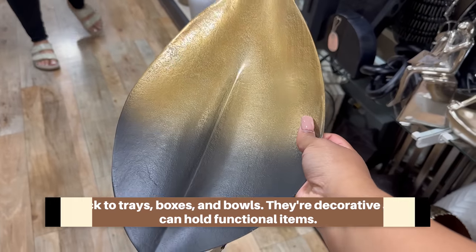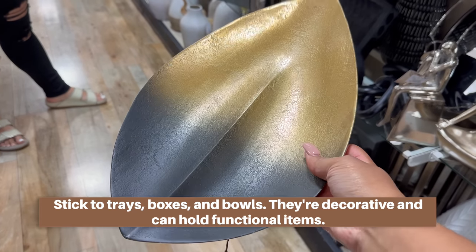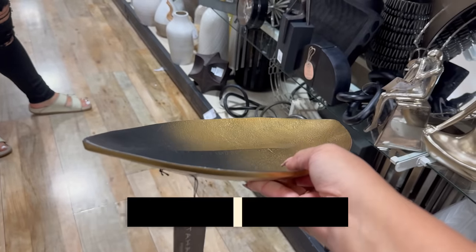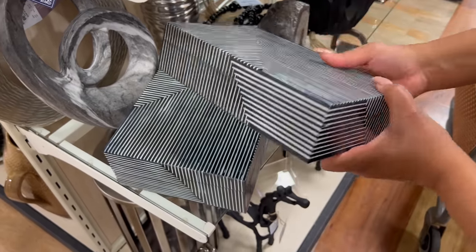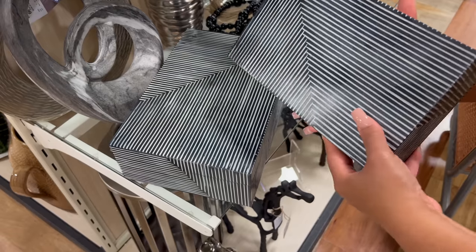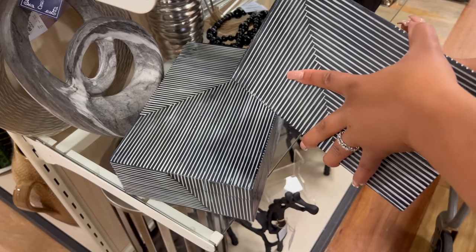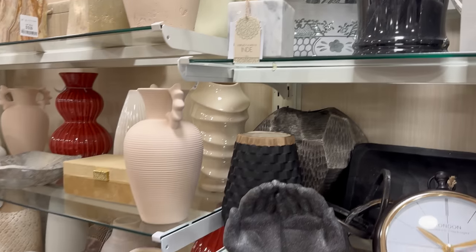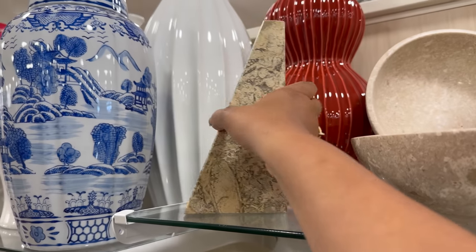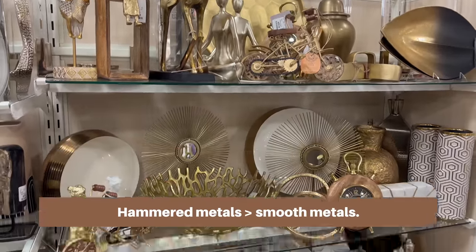I'd urge you to stick to trays, boxes, and bowls — they can always hold lots of your mess. I love using bowls for keys, mail, remotes. Look out for these at Home Goods. Another thing to possibly avoid is bookends unless you actually have bookshelves. A lot of people read on their Kindles now, so just leave them at the store.